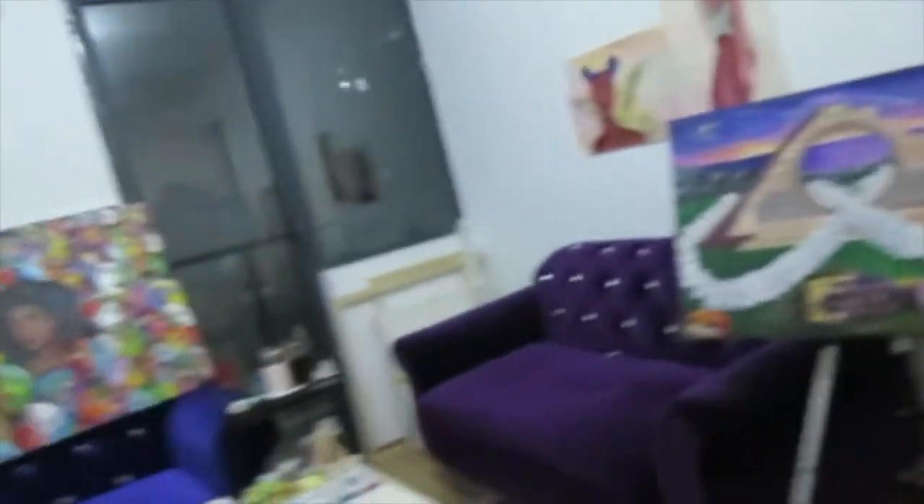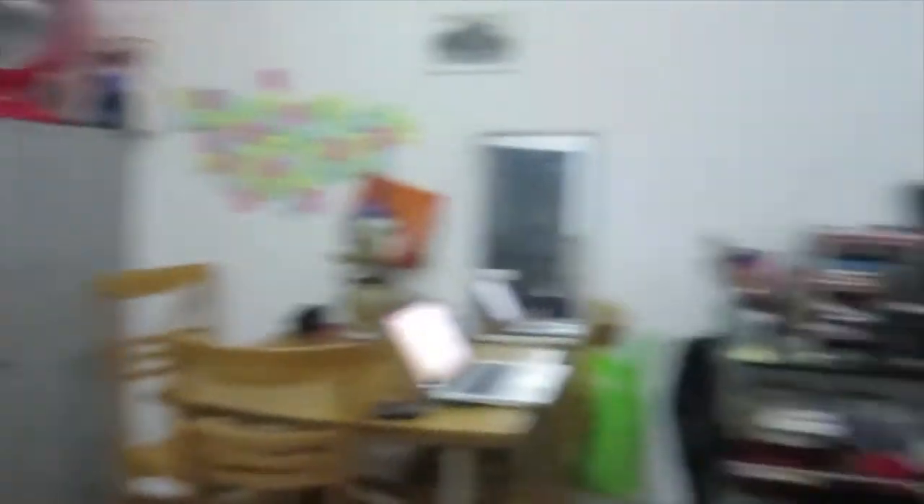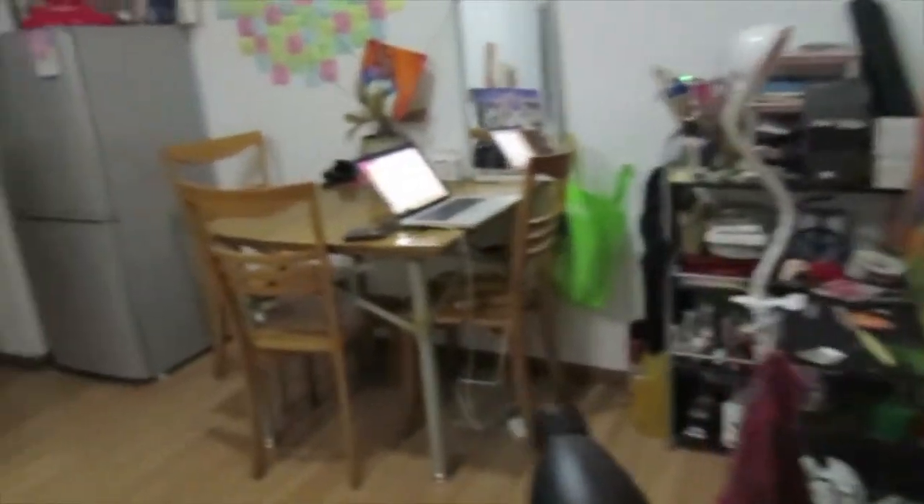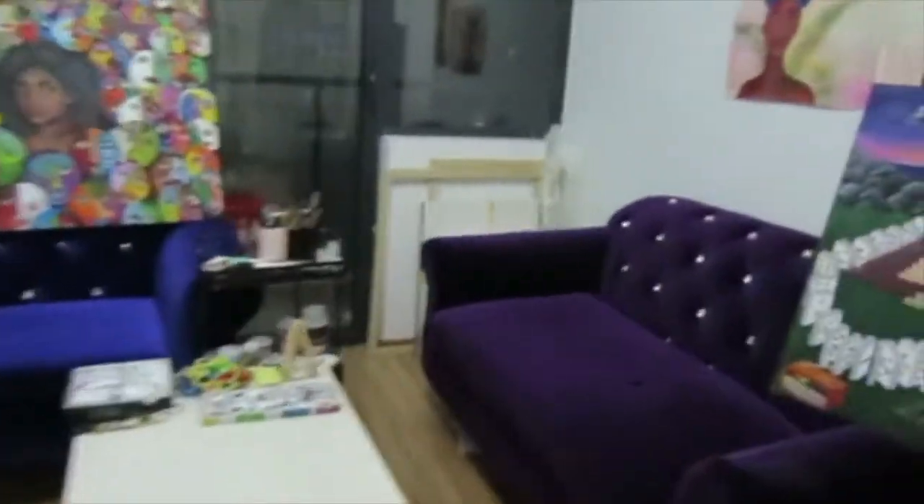I don't really have anywhere else to put my paintings so they just sit here. This is my living slash studio workspace. Just outside here we have the washing machines — I leave my washing powder here.